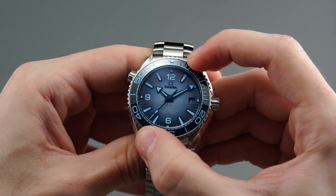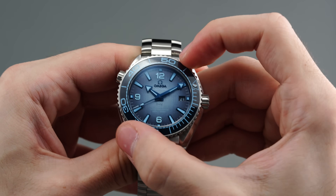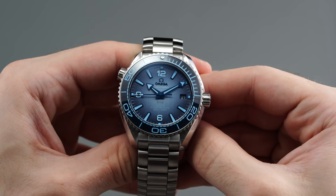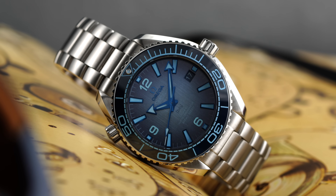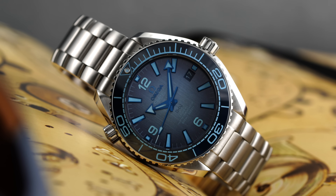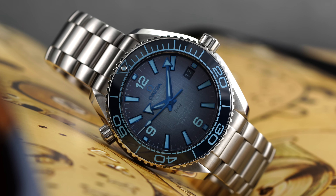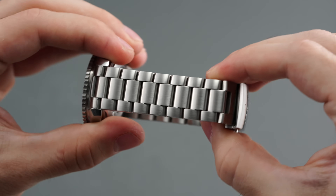The tall polished 120-click unidirectional bezel cut with deep square grooves provides excellent tactile feedback while rotating with virtually no backplay. A slightly domed liquid metal ceramic bezel insert colored a deep blue hue with light blue markers and a lume pip at 60 helps smooth the transition to the domed sapphire crystal.